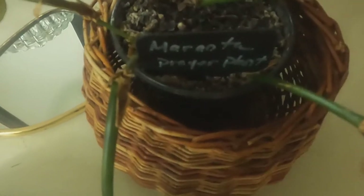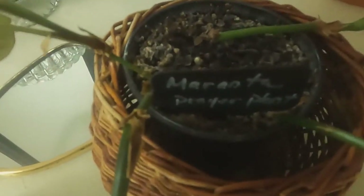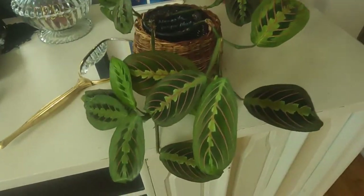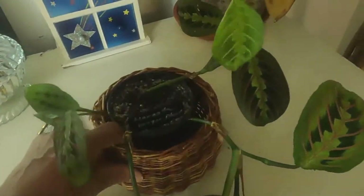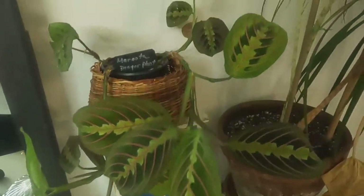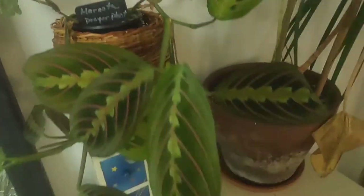And this is a prayer plant. It's the Maranta. And this is one of my favorite plants. She's just a drama queen. If she doesn't get water, the lighting has to be perfect with her. If not, this plant would just act crazy and get bugs.